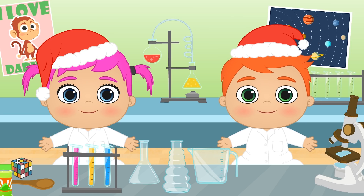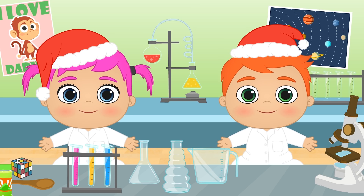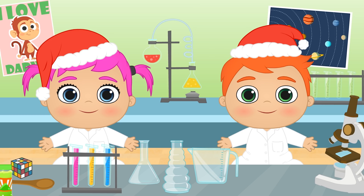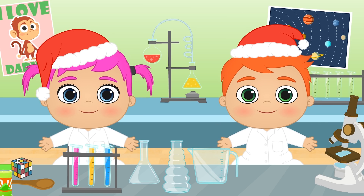You don't need to count them! There are thousands of colours, aren't there? And yet, they all come from three simple colours! They're called primary colours because we can obtain any colour we want by mixing them together! You want to try it out, don't you?